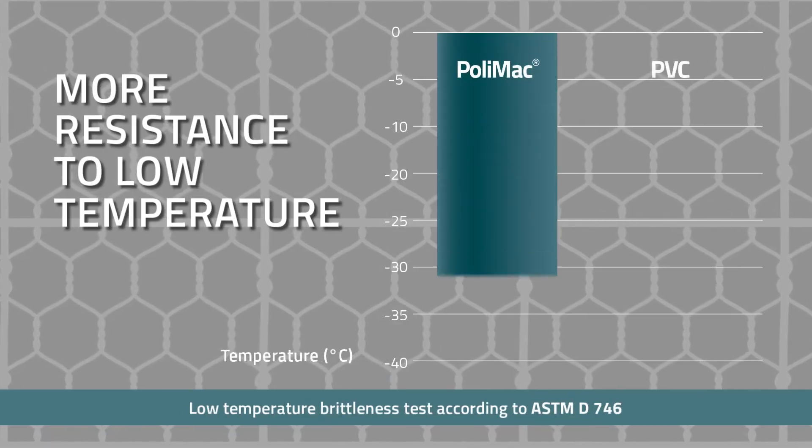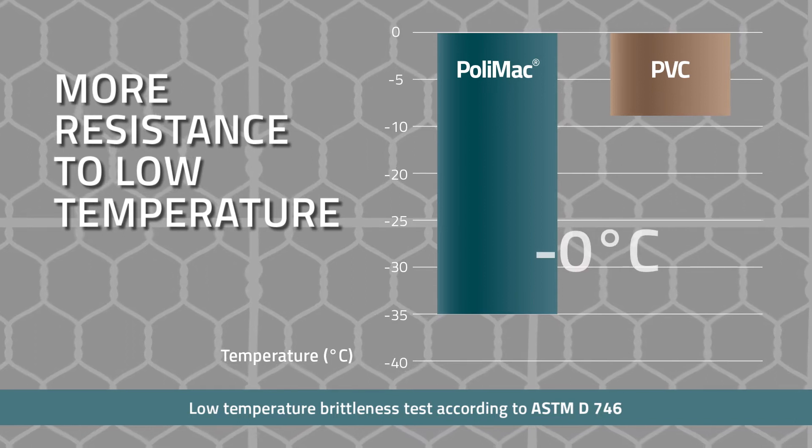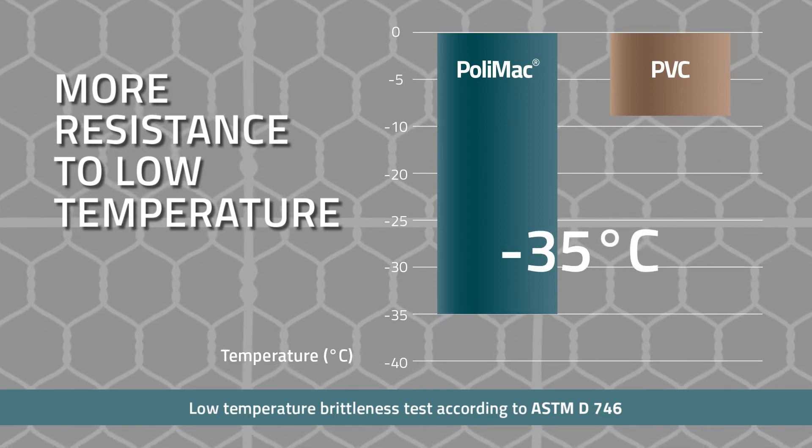MacArmor also has better performance in very cold climates, maintaining its properties down to minus 35 degrees Celsius.